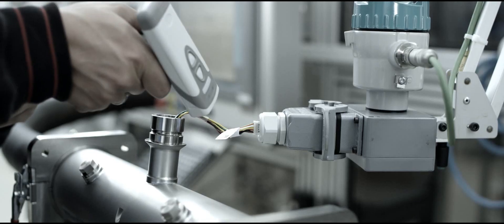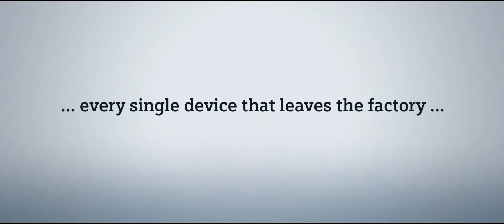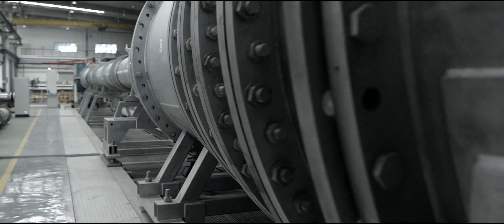For best performance of your flow meter, Siemens is wet calibrating every single device according to the highest confidence level.